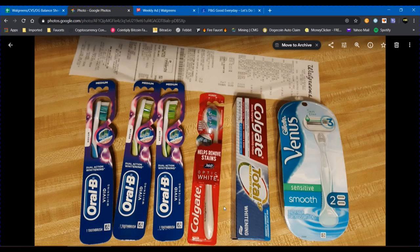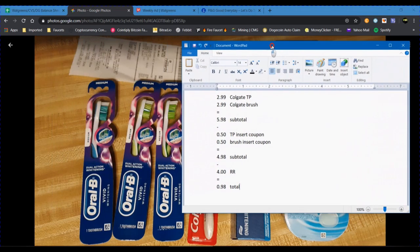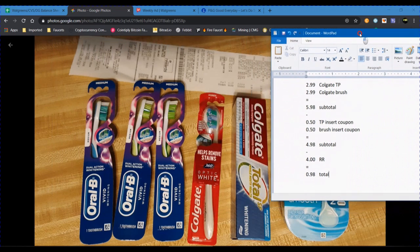On the Colgate I did not have any digital coupons, but check your Walgreens app — you may have a good deal on some Colgate toothpaste or toothbrushes. I did have some paper insert coupons from a recent RedPlum circular: 50 cents off the toothpaste and 50 cents off the toothbrush, which is why I mixed them together like I did.